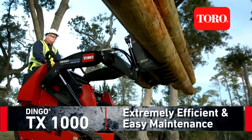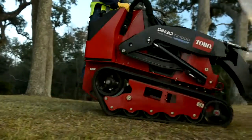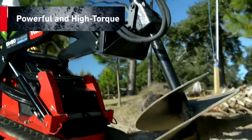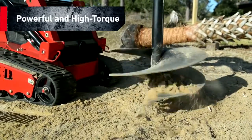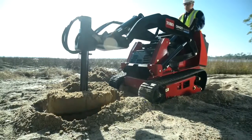Toro's compact, powerful Dingo TX-1000 sports a Tier 4 compliant Kubota diesel engine. Its high torque and increased displacement means even more power. And with 1,300 cc's running at a low RPM, this engine offers low noise and a long life.